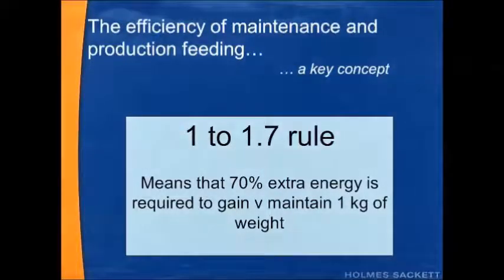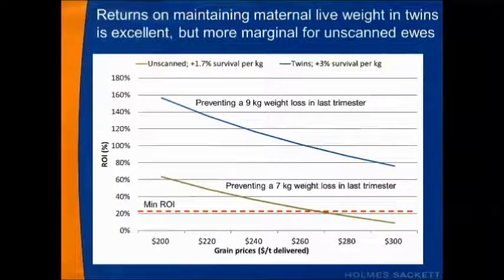There's one important concept here — the 1 to 1.7 rule. This means that 70% more energy is required to gain versus maintain 1 kilogram of weight. For example, if you want your ewes to gain 5 kilos, it will take 70% more energy than if you simply wanted to prevent a 5 kilogram loss. So onto the results.